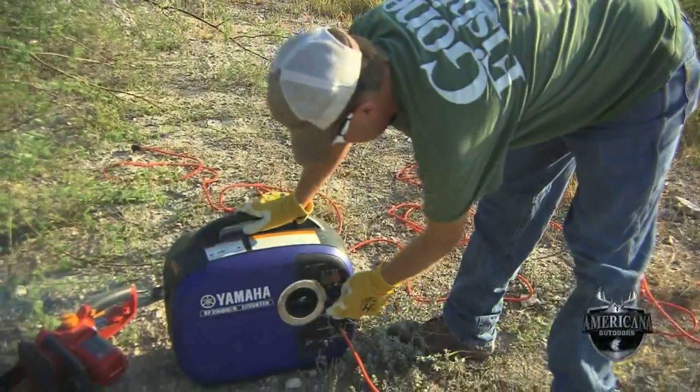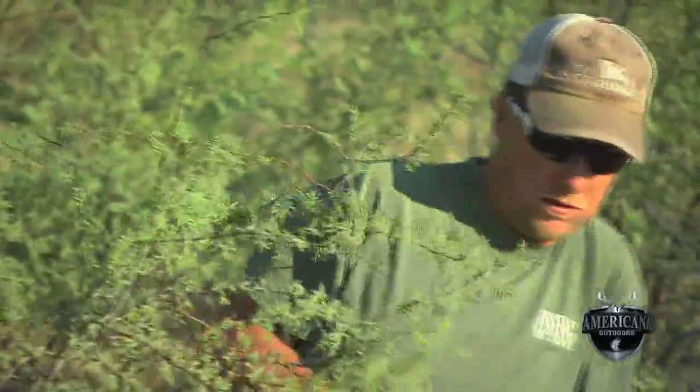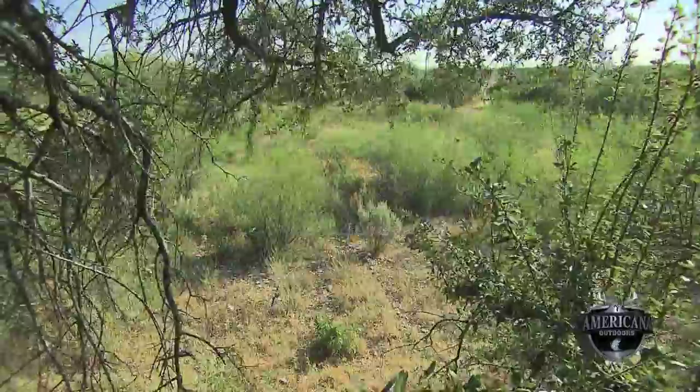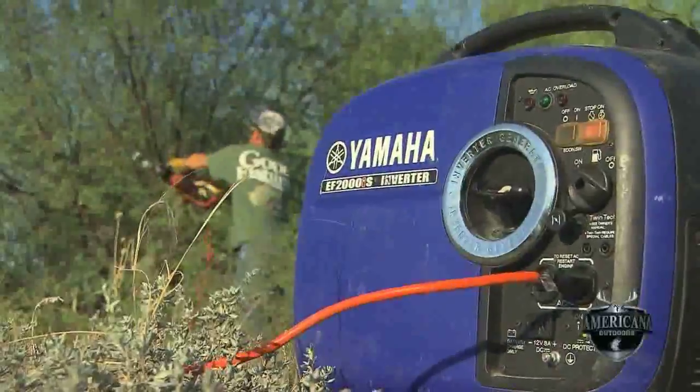With as much work as it takes to maintain the deer lease and turkey camp, we found that these portable generators by Yamaha offer dependable power in a surprisingly quiet and fuel efficient package. If you're in the market, give them a look. They've got models for the home, RV, camping and for work.